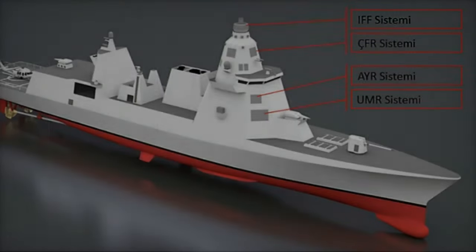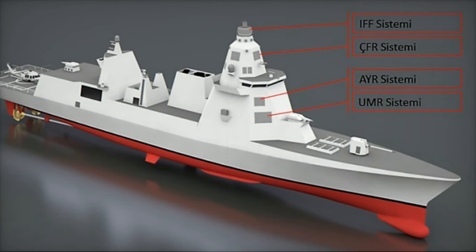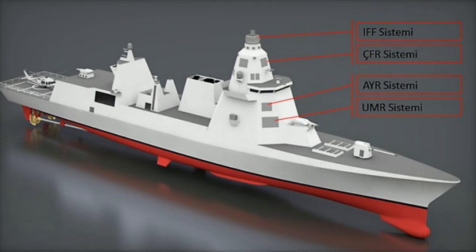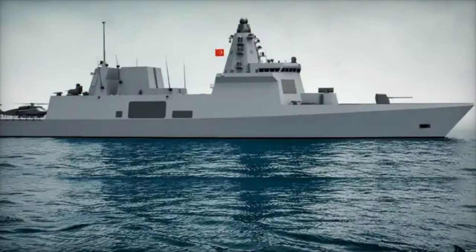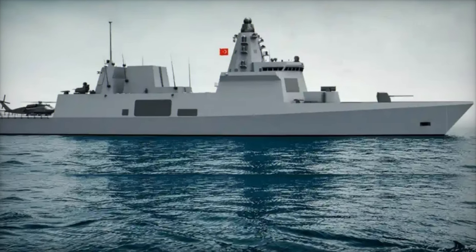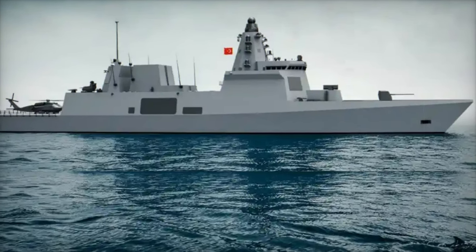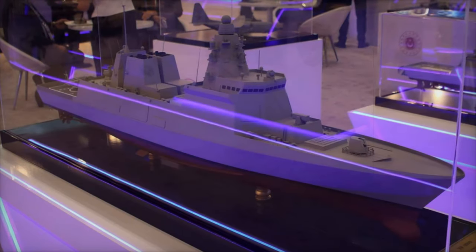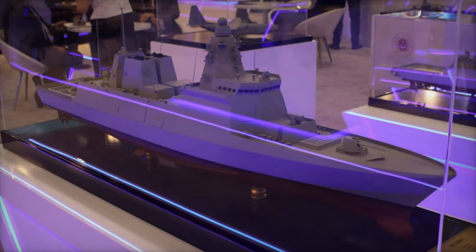The development of the TF-2000 highlights Turkey's commitment to increasing its domestic defense production. Several prominent Turkish defense contractors, including Aselsan, Havelsan, and Roketsan, played key roles in the destroyer's development. This reflects Turkey's broader strategy of reducing its reliance on foreign suppliers, fostering innovation within its defense industry, and strengthening its self-reliance in critical defense technologies.